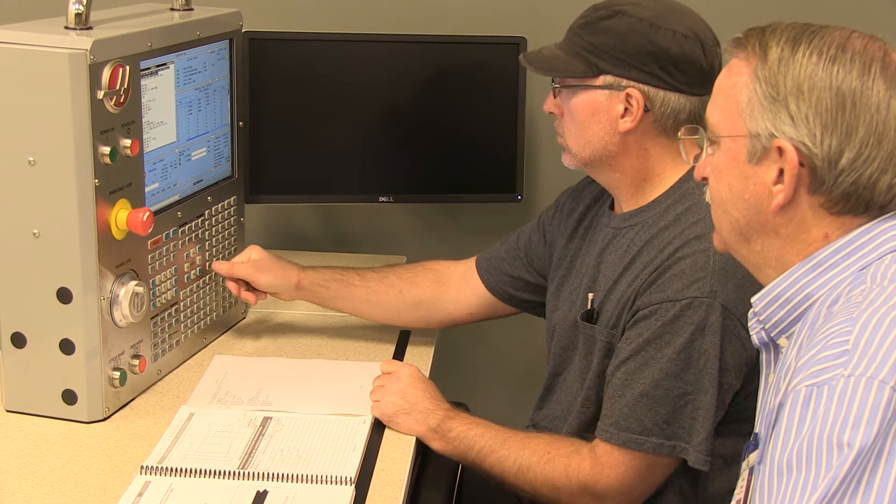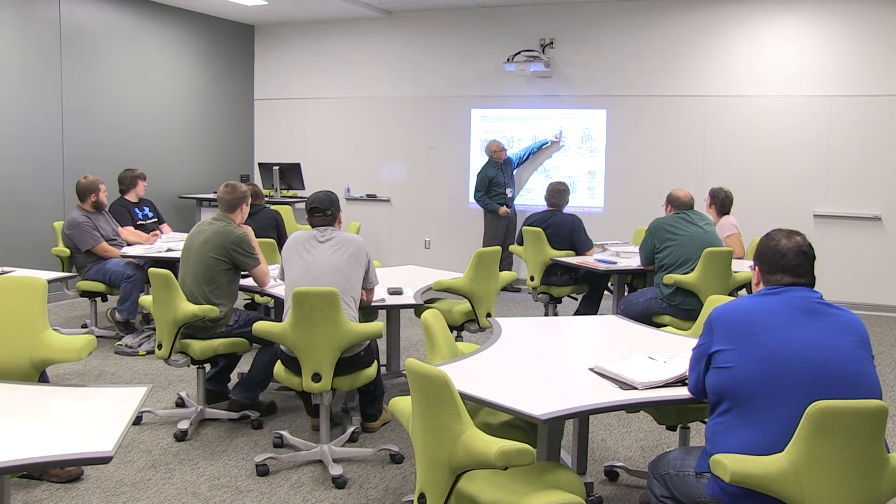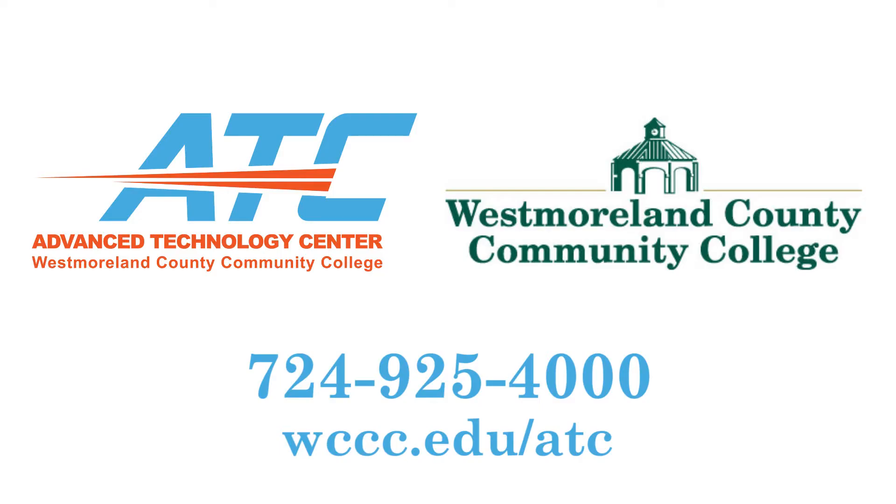Conveniently located at RIDC Westmoreland, the ATC also offers continuing education classes and contract training for regional employers. The Westmoreland County Community College Advanced Technology Center — tomorrow's skills for today's workforce.